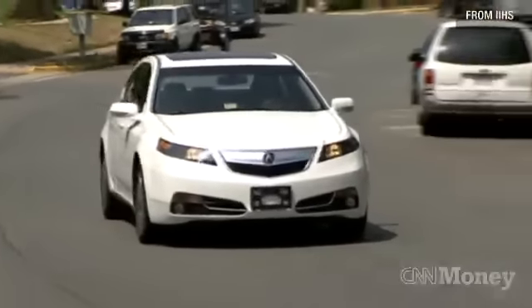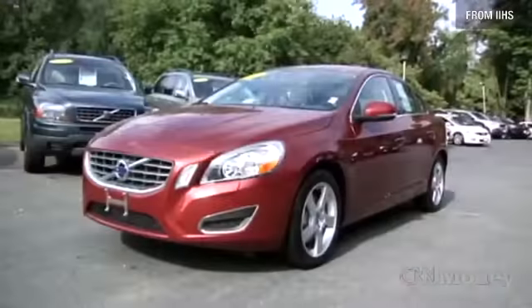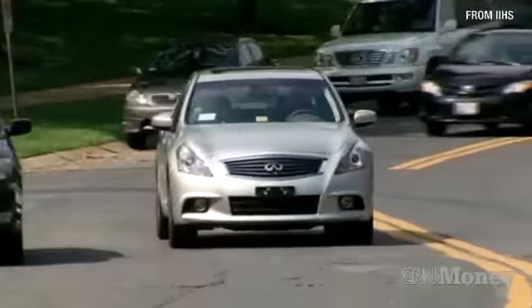IIHS tested 11 mid-size luxury and near-luxury models under the newest guidelines. Three earned good or acceptable ratings: the Acura TL, the Volvo S60, and the Infiniti G.